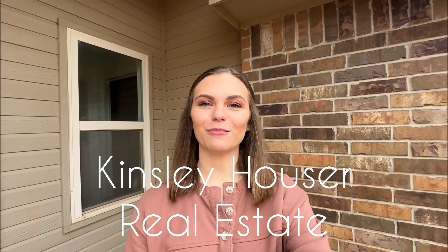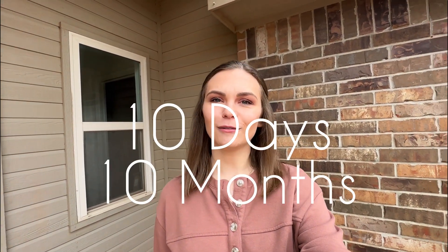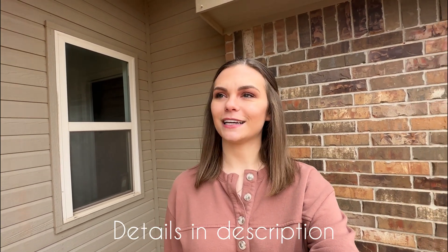My name is Kinsley Houser, and I'm a local real estate agent in Edmond, Oklahoma and its surrounding areas. Whether you're moving in 10 days or 10 months, I'd love to be able to help you in your buying or selling process, so feel free to reach out to me. In this video, I'm going to be walking you through three different neighborhoods in the price range of $400,000 to $500,000. So without further ado, let's get started.